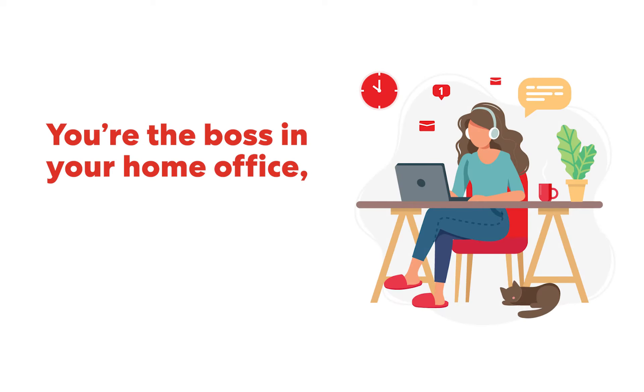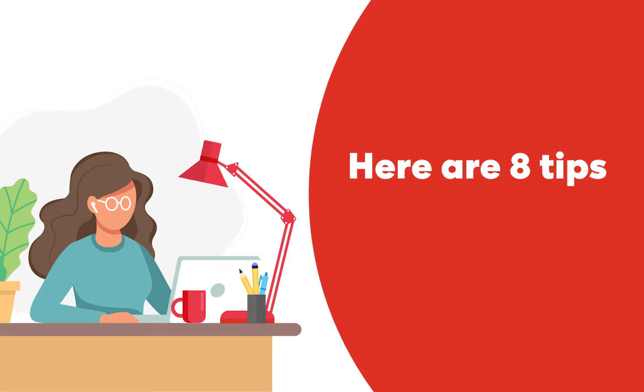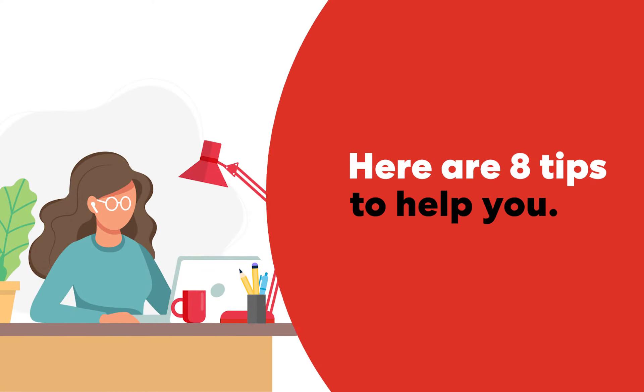You're the boss in your home office, so it's up to you to keep things safe. Here are eight home office safety tips to help you do precisely that.